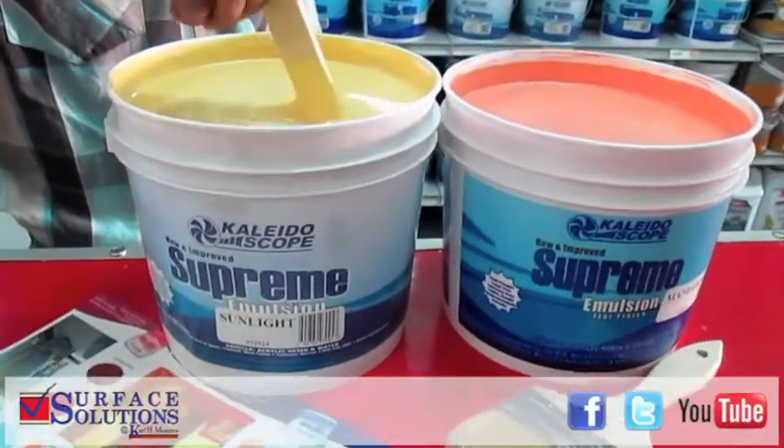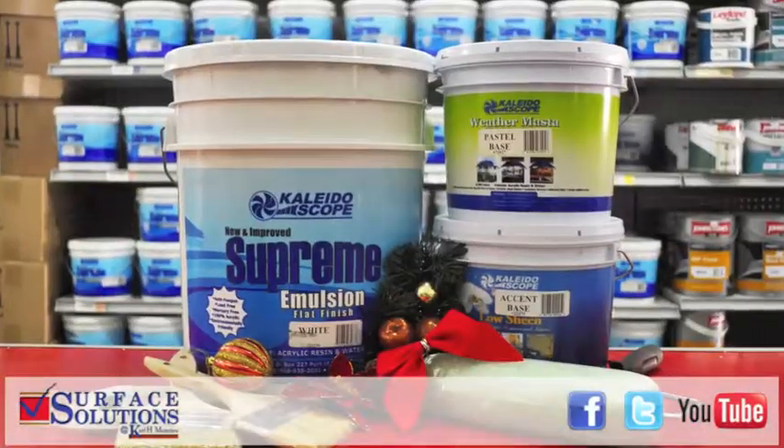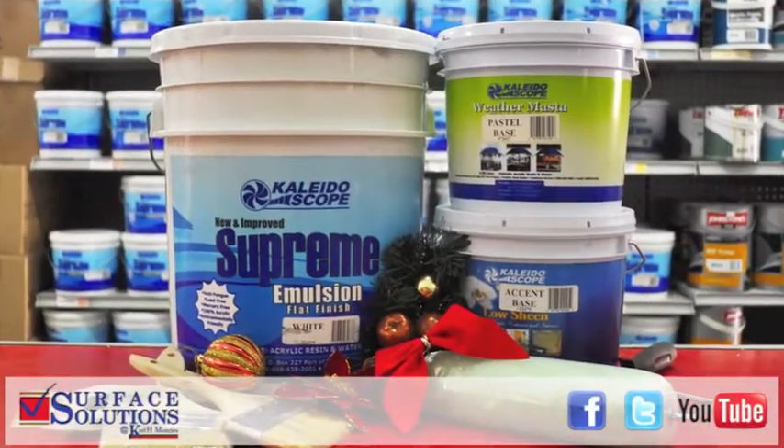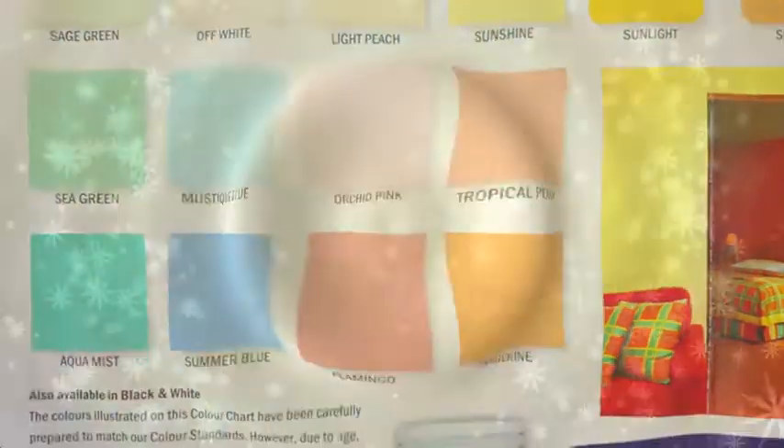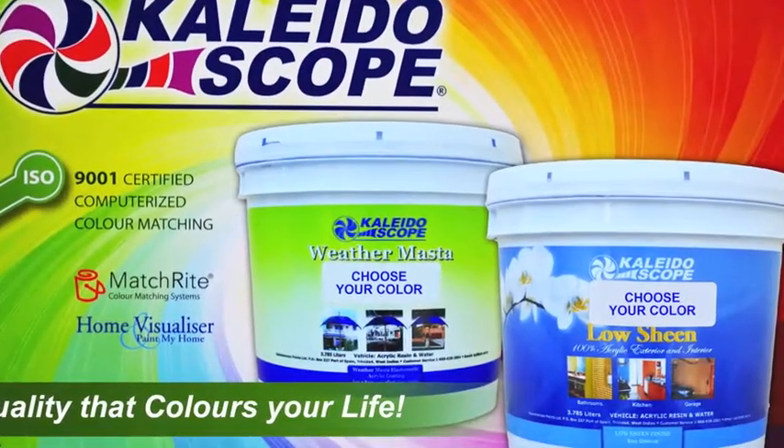Kaleidoscope Paint kicks off the painting season this Christmas at Surface Solutions. Now available in 1 and 5 gallon buckets with a wide assortment of your favorite colors. Kaleidoscope's excellent quality Supreme Emulsion and Primer have unbeatably low prices.